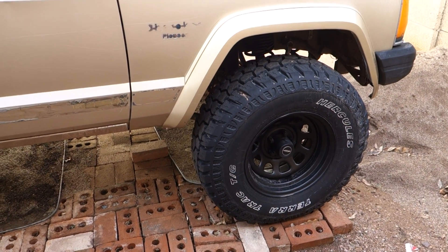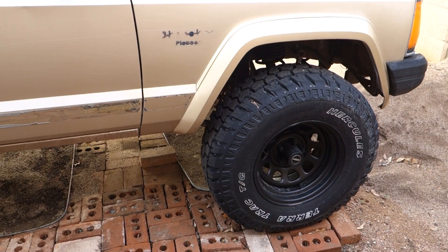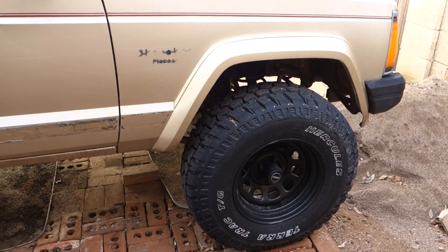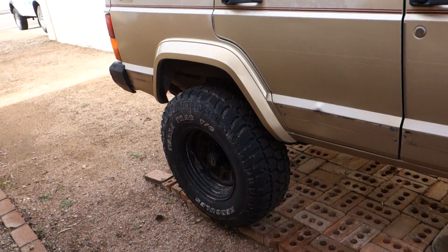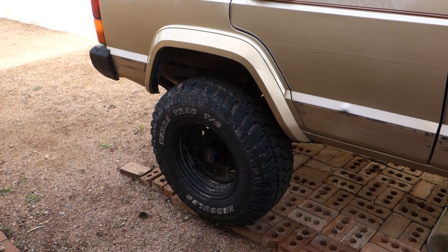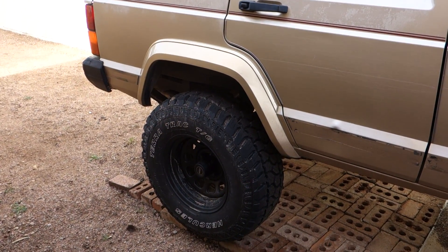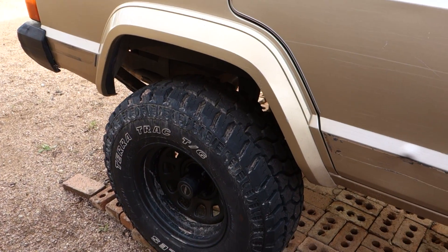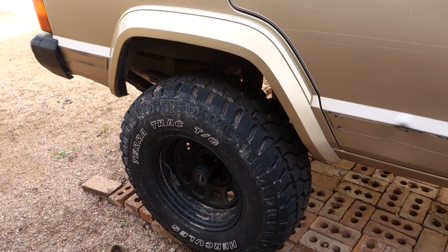I'm running open differentials and I never slipped a tire — I never felt a loss of traction. One of the times when I probably should have put it in four-wheel drive and didn't, the rear tires did spin just a little bit but they definitely hooked up and grabbed really well. The rocks were wet the whole time and the mud was very muddy and watery, so I'm very happy with the overall performance.